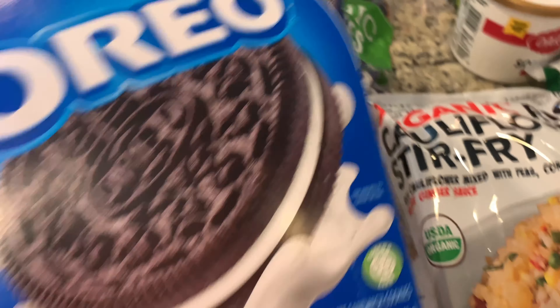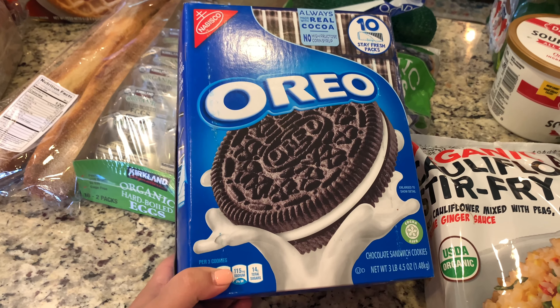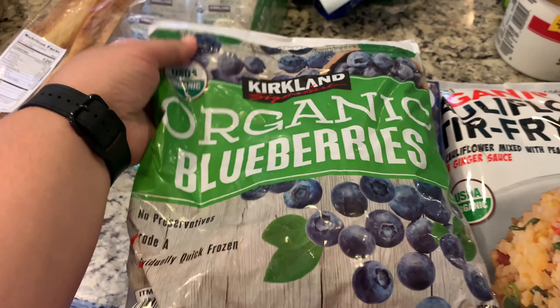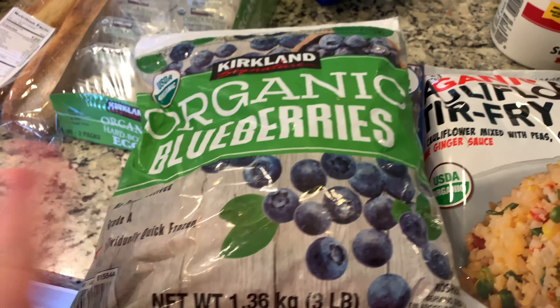The Oreos are on sale — I got this huge box for $6.25. Then I got some organic frozen blueberries for smoothies; it's three pounds and I believe this was $10 or $11.